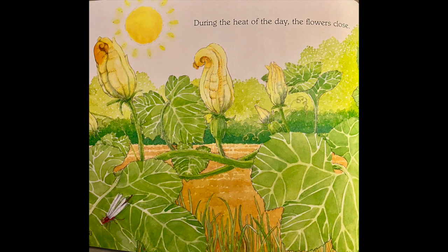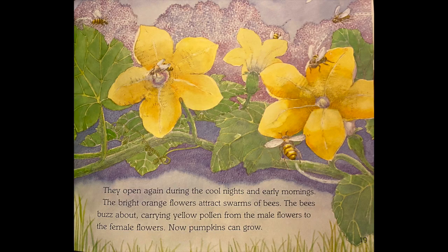During the heat of the day, the flowers close. They open up again during the cool nights and early mornings. The bright orange flowers attract swarms of bees. The bees buzz about carrying yellow pollen from the male flowers to the female flowers. Now, pumpkins can grow.